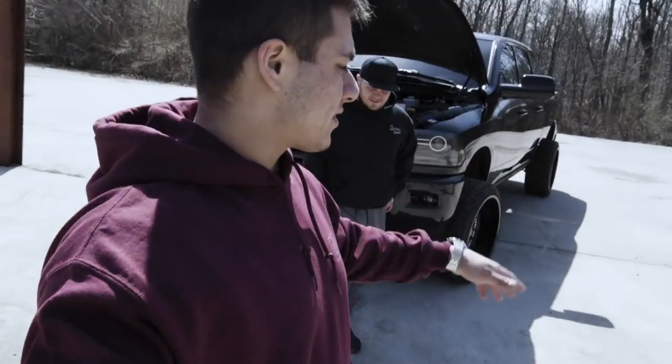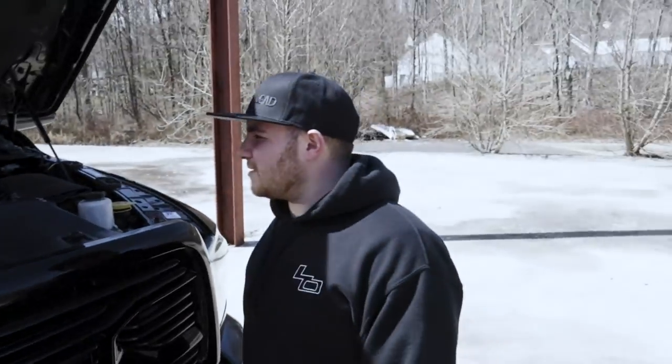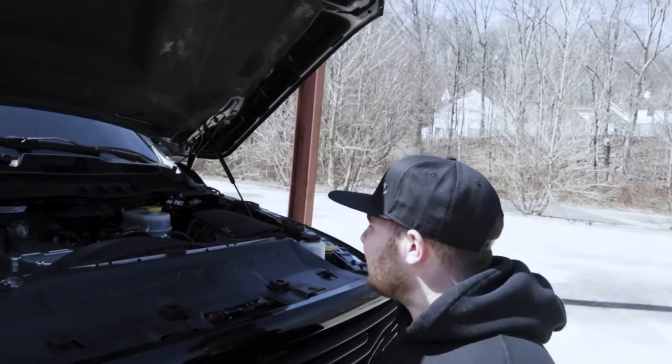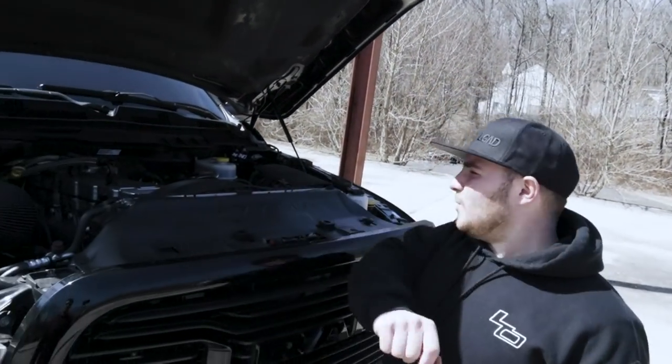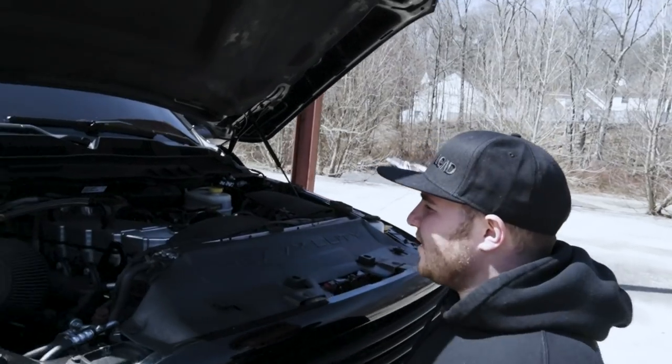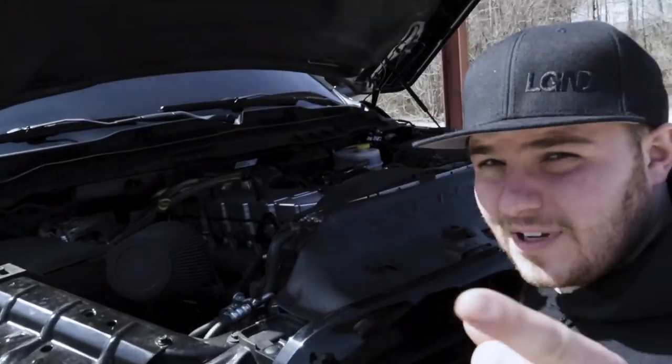So let's start off with the engine bay of this 900-horsepower beast — or Legend 1, as we call it. We got a nice custom billet valve cover with a fancy little logo on it, so you can remind yourselves every day when you look at it that Legends Off-Road built this for you.